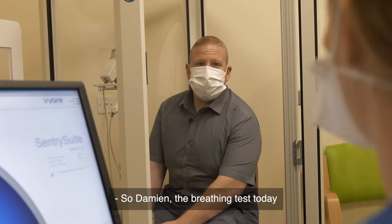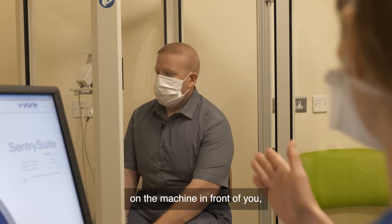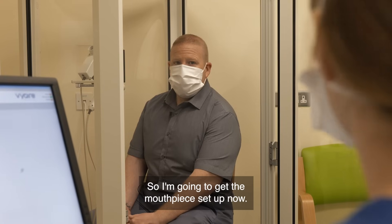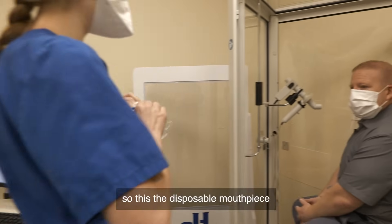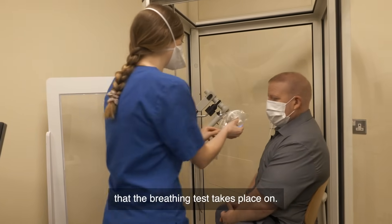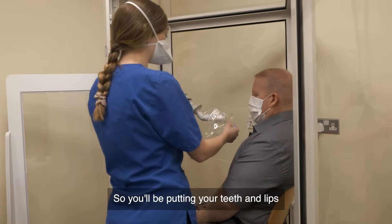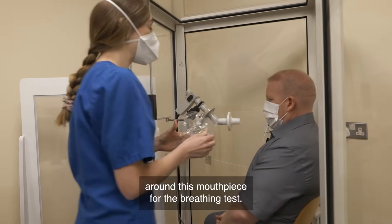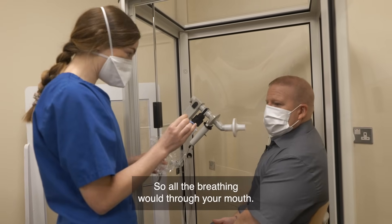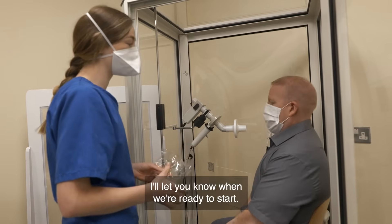So Damien, the breathing test today will involve breathing in and out of a mouthpiece on the machine in front of you while wearing the nose peg on the nose. This is the disposable mouthpiece that the breathing test takes place on. You'll be putting your teeth and lips around this mouthpiece for the breathing test, and this nose peg goes on your nose so all the breathing will be through your mouth. You don't need to put it on yet — I'll let you know when we're ready to start.